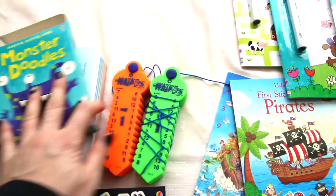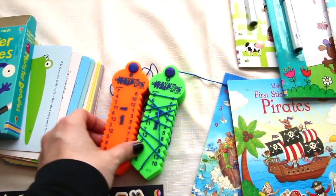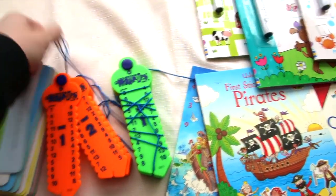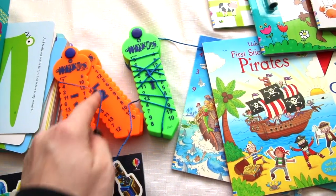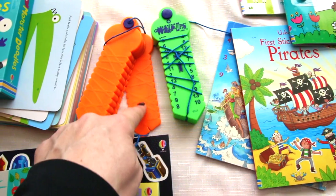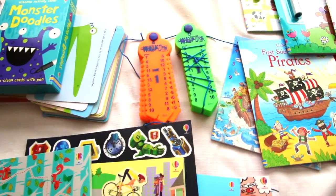These are the learning wrap-ups, and there are addition, subtraction, multiplication, division, and I think capitals as well. The kids take the string and wrap it around — so for example, seven minus one would be six, so you hook it over the top. On the back there are little lines, and if they covered up the lines then they got it right; if not, they start over.